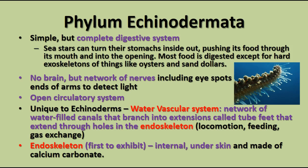They don't have a brain, but they do have a very sophisticated nerve network, including eye spots on the ends of arms. They don't really see, but they can detect light. They have an open circulatory system, and something unique only to echinoderms: a water vascular system — a network of tubes containing water that allows for movement and flexibility. Tube feet allow them to move, exchange gases, feed, and smell.